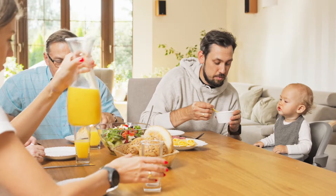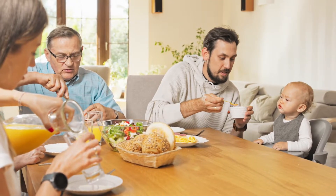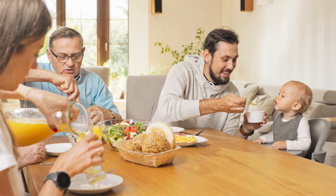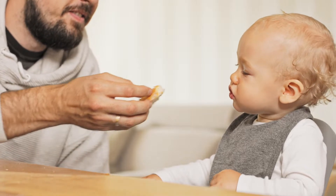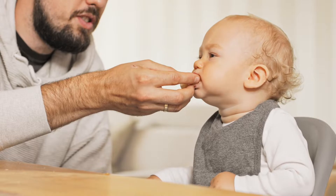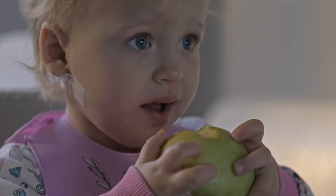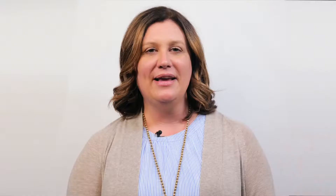When your pediatrician says your child is ready to be introduced to table foods, you should start with safe, bite-sized foods or foods that dissolve easily. Provide only a few pieces of bite-sized food on your child's tray or table. Encourage your child to self-feed using their hands. Children often start self-feeding using a raking motion to move the food into their palm. Over time, they will progress to picking food up using their thumb and index finger. Monitor how much food your child puts in their mouth for safety and to prevent choking.